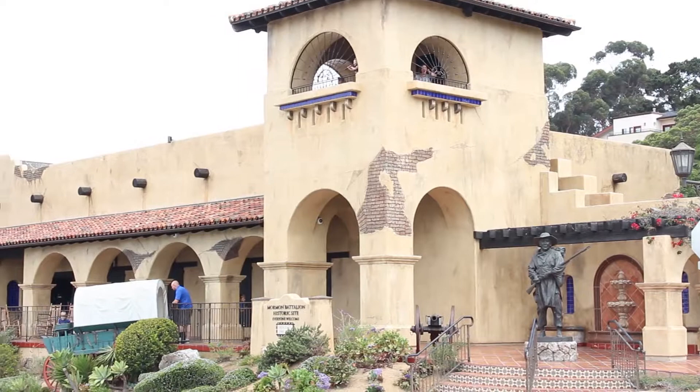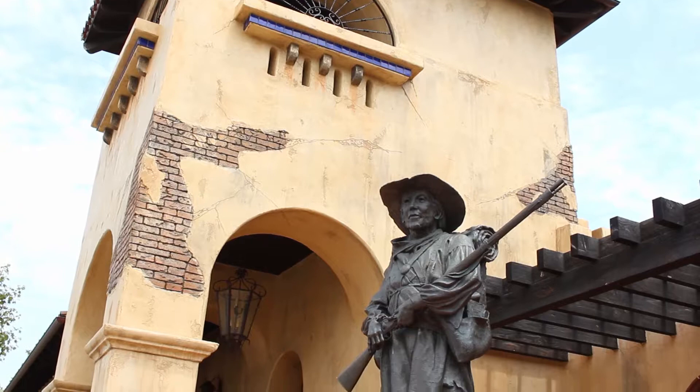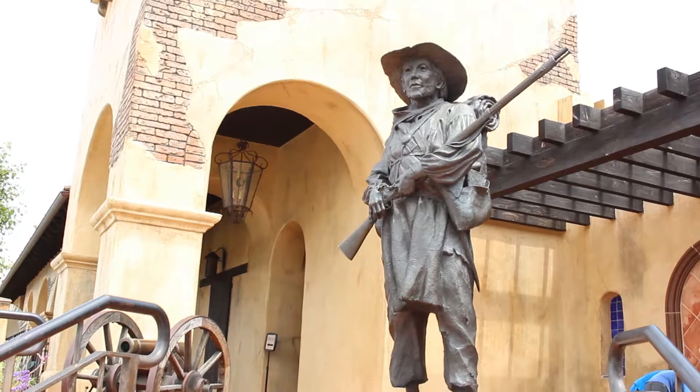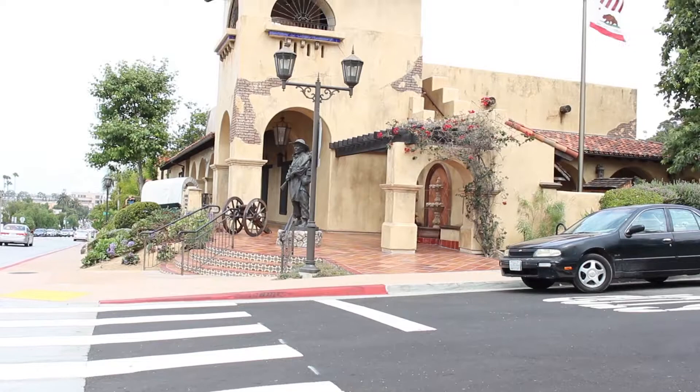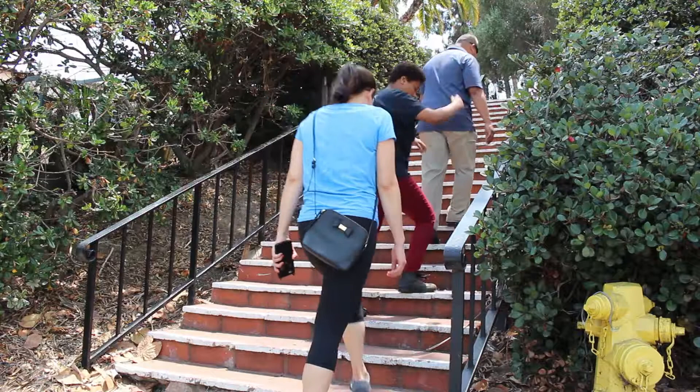The men of the Mormon Battalion are honored for their willingness to fight for the United States as loyal American citizens. Their march of some 2,000 miles from Council Bluffs, Iowa to California is one of the longest military marches in history. Their participation in the early development of California, including building a courthouse in San Diego and making bricks and building houses in Southern California, contributed to the growth of the West.